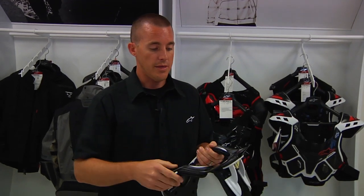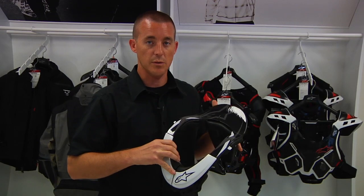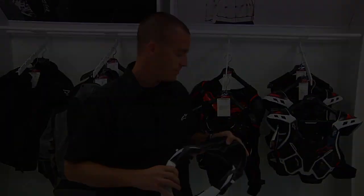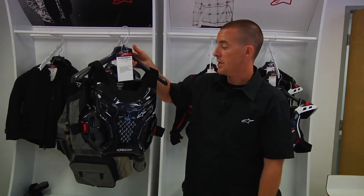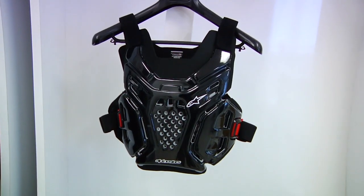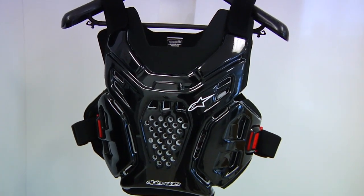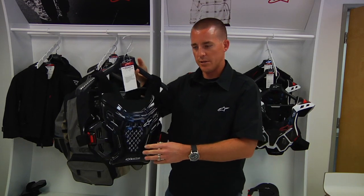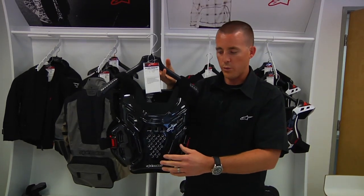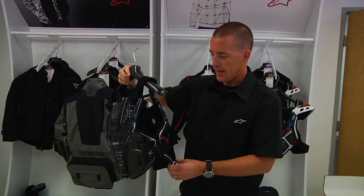What we've done is developed just that. I'd like to show you three products that coincide and optimize with the bionic neck support system to provide complete upper body protection. The first product is the A6 chest protector — a lightweight under-jersey protector. You'll notice that it's very ventilated with all these perforations.